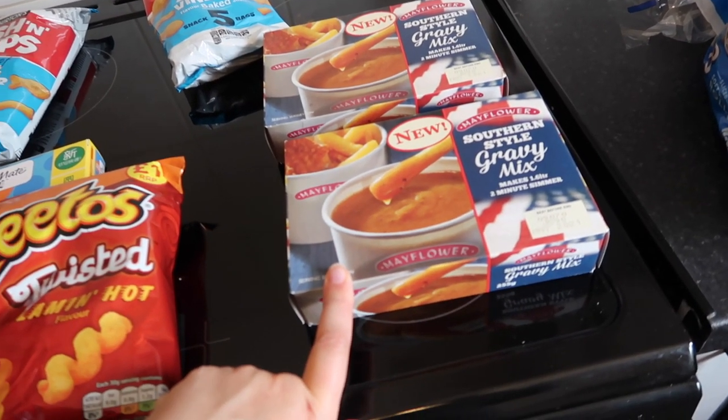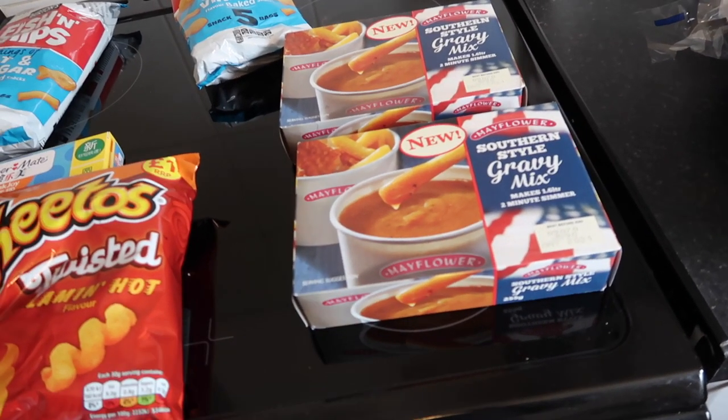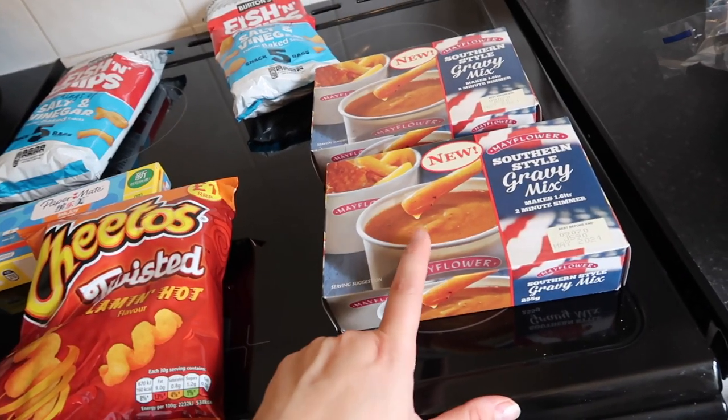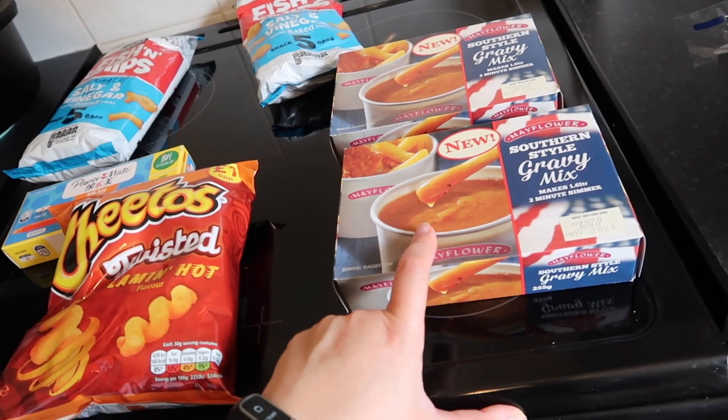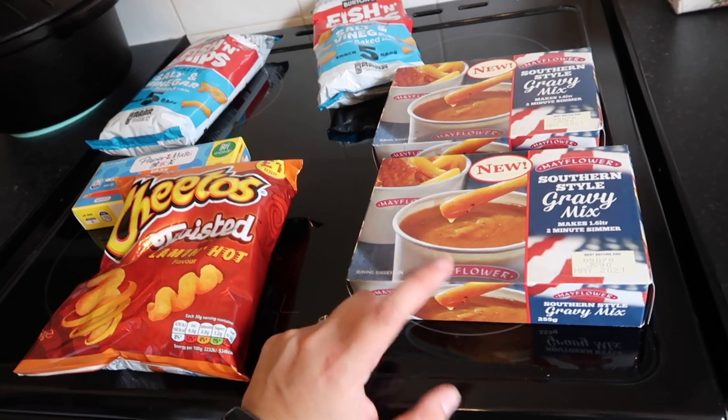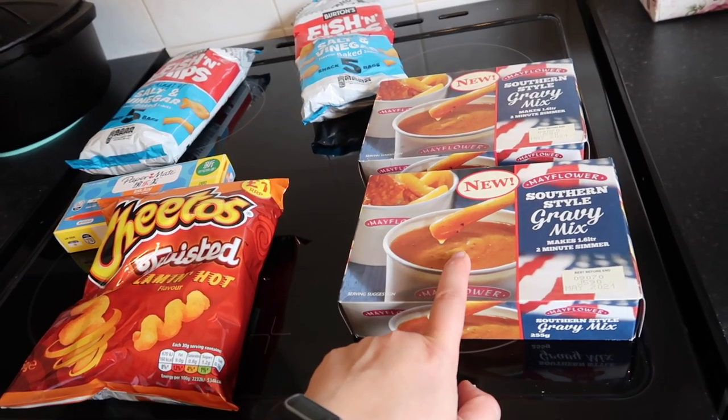Then two packets of Warburton's little baby rolls — I remember having these as a kid. One goes in the freezer and one for burgers this week. That was everything from Iceland. I also popped into Home Bargains next door and picked up two of these KFC-style gravy powders — you just add water and heat up. It tastes very similar to KFC gravy and we use it to make our own KFC famous bowl.